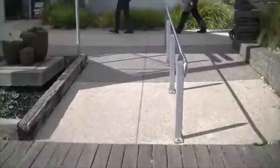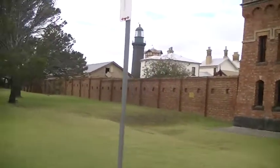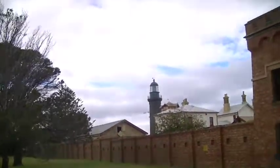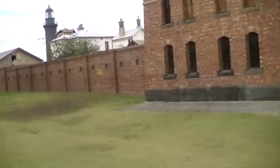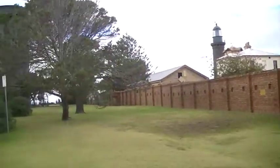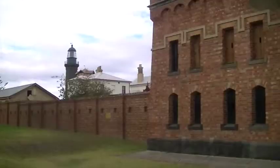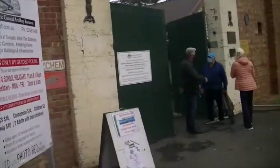Right now we are looking at some old buildings including the lighthouse there which we're going to go and see, and there's an old parliament building around here that we're also going to visit.